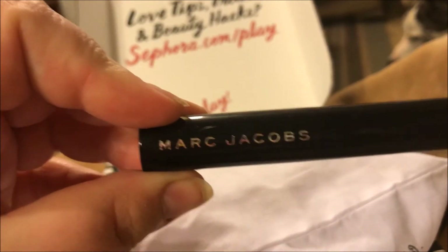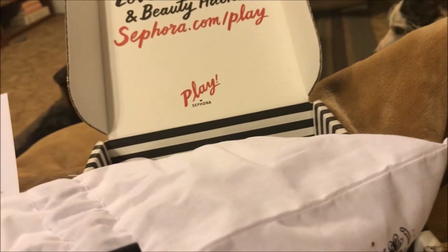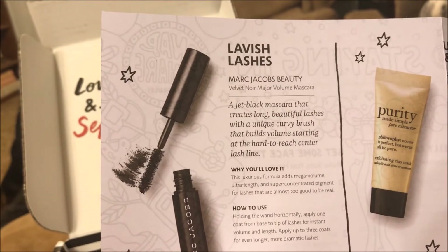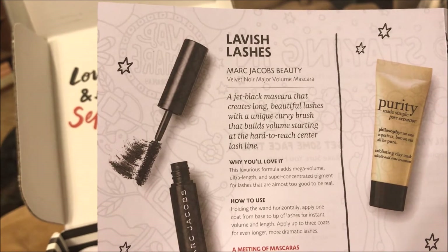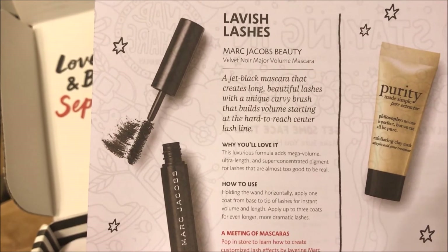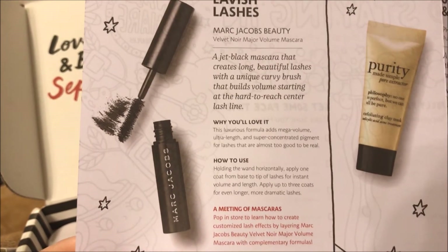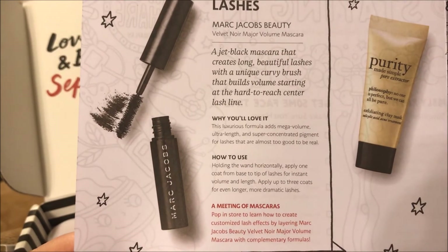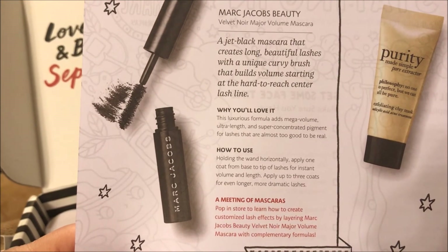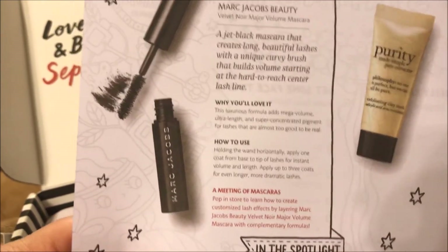The next thing I got is this Marc Jacobs mascara — I'm excited, it's a Marc Jacobs product! This is called Velvet Noir Major Volume Mascara — a jet black mascara that creates long beautiful lashes with a unique curvy brush that builds volume starting at the hard-to-reach center lash line. It adds mega volume, ultra length, and super concentrated pigment for lashes that are almost too good to be true. I definitely need that.